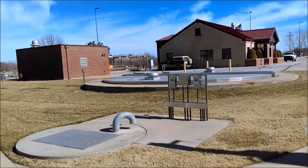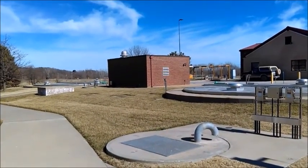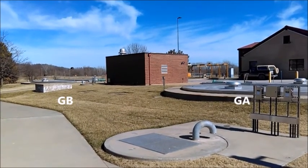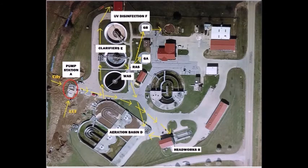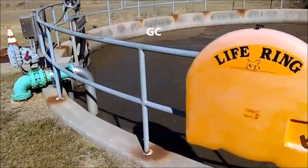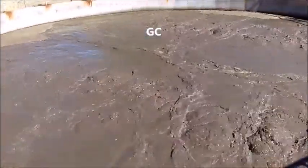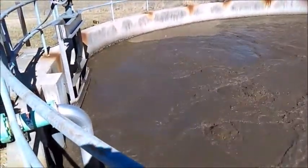The waste activated sludge is sent to the digesters GA and GB. The sludge in these tanks is constantly being mixed via diffused aerators. Once enough sludge is accumulated, it is sent from GA and GB to the open tank GC, where it is allowed to decant. In this process, the sludge is not aerated but allowed to sit still, and the sludge settles to the bottom while the gate periodically lowers, allowing water to flow off the top.